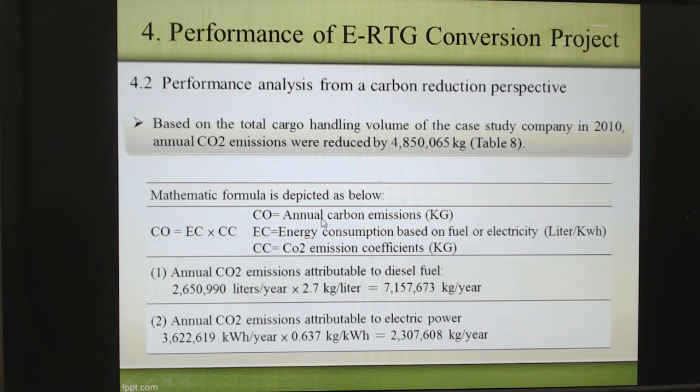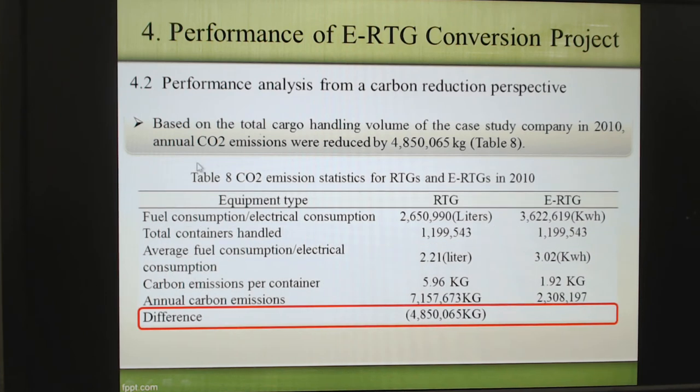Another mathematical formula: annual carbon emission equals energy consumption based on fuel or electricity times the CO2 emission coefficient. So we can calculate this as shown in Table 8. We find out that RTG will create CO2 emissions of about 7.1 million kg, while ERTG creates just 2.3 million kg. So RTG creates a lot more carbon emissions.